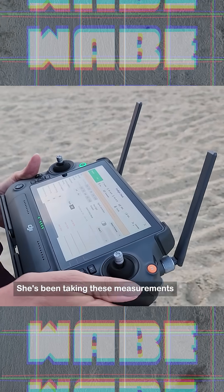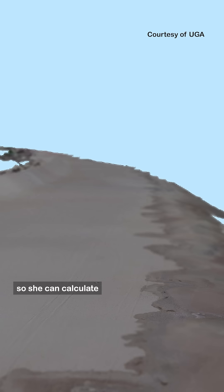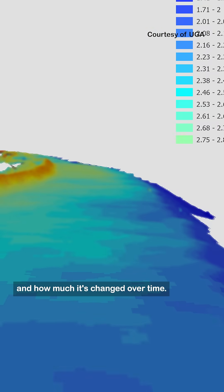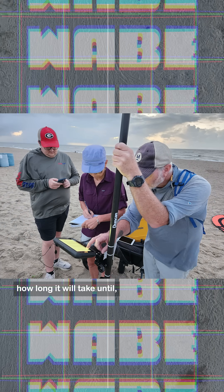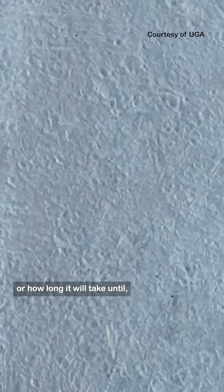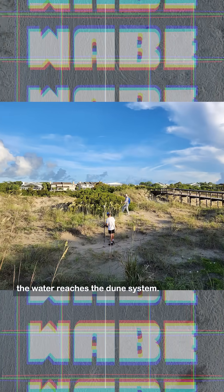She's been taking these measurements every three months and after every major storm since 2020, so she can calculate the actual volume of sand and how much it's changed over time. She can also compute how long it will take until the beach is completely gone, or how long it will take until the water reaches the dune system.